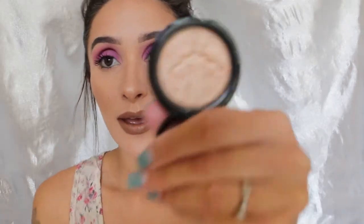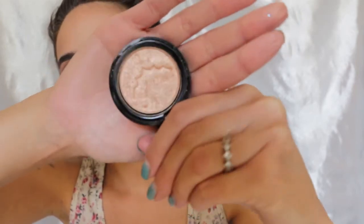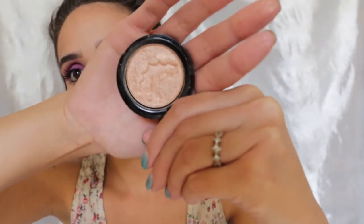The first thing I got was a highlighter in their shade Earth Goddess. It is so pretty — it's like a champagne-y gold color. For my skin tone, it's really hard for me to find a gold highlighter that I like. I always go for cool-toned highlighters because usually gold highlighters turn really yellow on my skin, but this one is just so perfect.